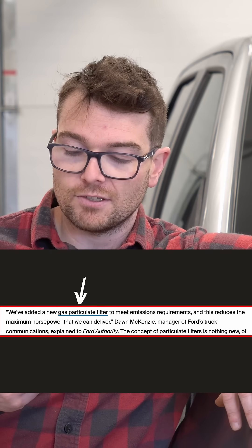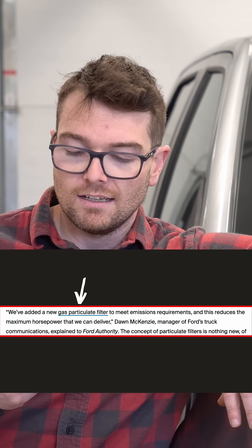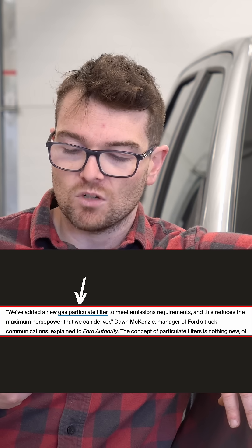Here it is right from the horse's mouth: 'We've added a new gas particulate filter to meet emission requirements, and this reduces the maximum horsepower that we can deliver.' That's Don McKenzie, manager of Ford Truck Communications.